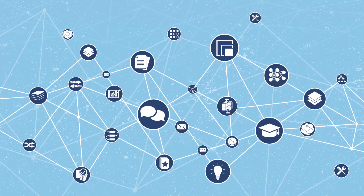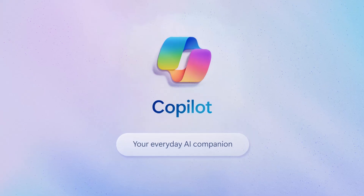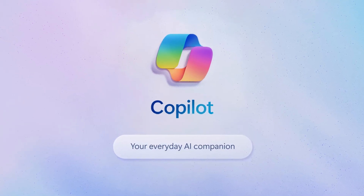As an AI-powered companion, it adapts to your needs, enabling you to work smarter and build faster. Curious about how Microsoft Copilot can elevate your search experience? Let's look at what it can do.